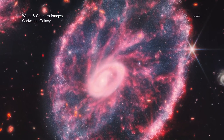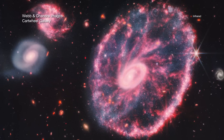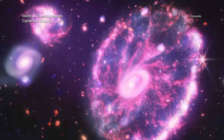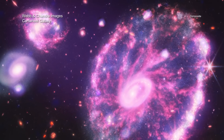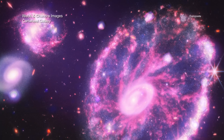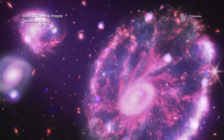Almost instantaneously, these stunning images landed everywhere, from the front pages of news outlets to larger-than-life displays in Times Square. Webb, however, will not pursue its exploration of the universe on its own. It is designed to work in concert with NASA's many other telescopes, as well as facilities both in space and on the ground. These new versions of the Webb images combine its infrared data with X-rays collected by NASA's Chandra X-ray Observatory.